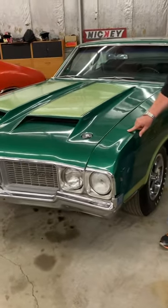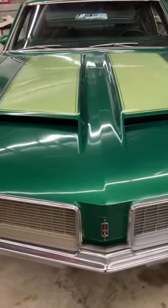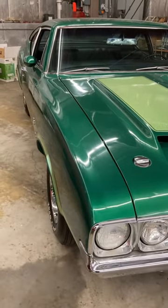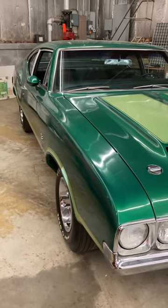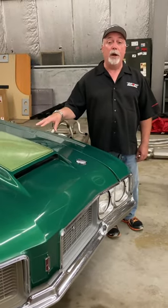The W31 was the 350 cubic inch variant of the W30 455 car. This car was special ordered new in Petersboro, Ontario, Canada by an individual who wanted to race this car. In 1970 they only made 1,352 W31s of all variations. This happens to be one of the rarest variants — it's an F85 post coupe, and they only made 207 with the W31 package.